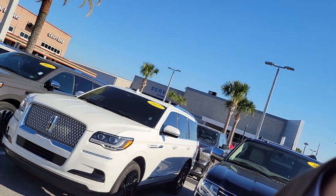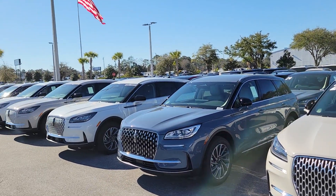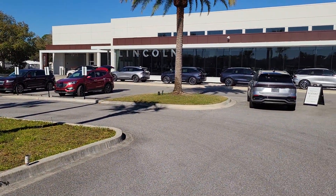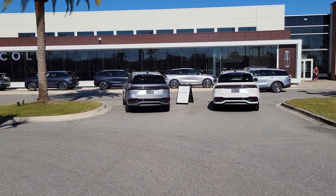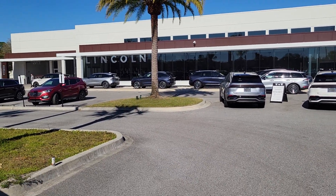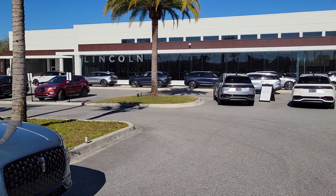I just wanted to get a video out to everyone on new arrivals. All our 2023 models are on clearance. I've got 2024 Corsairs in and ready to go, and also the all-new 2024 Lincoln Nautilus with the 48-inch screen, standard all-wheel drive, several different packages in stock. We do not add addendums or mark up our prices above MSRP.